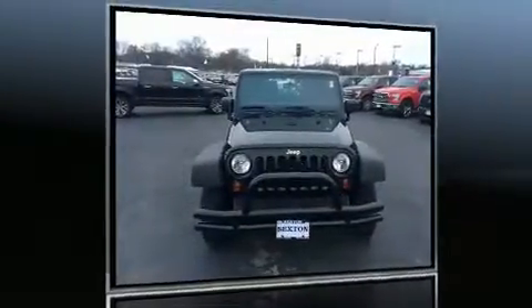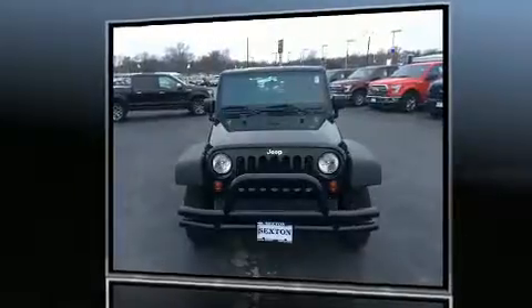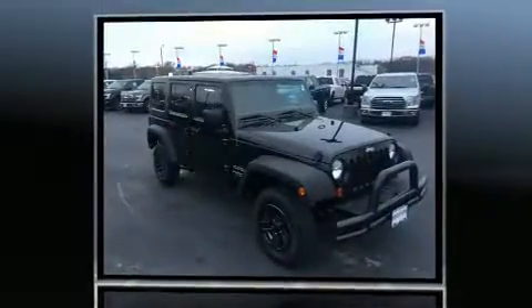Get excited about the 2013 Jeep Wrangler Unlimited. It features a standard transmission, four-wheel drive, and a refined six-cylinder engine.